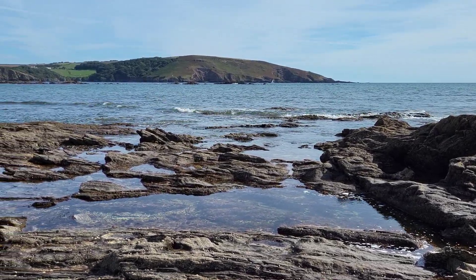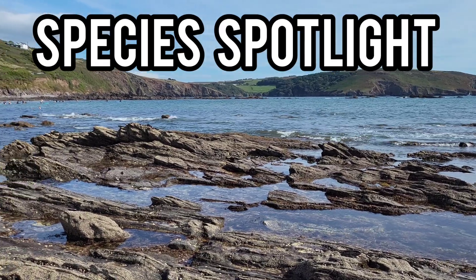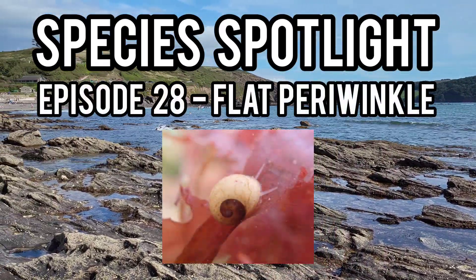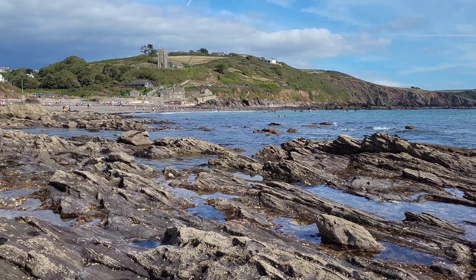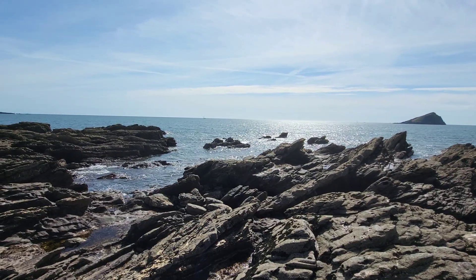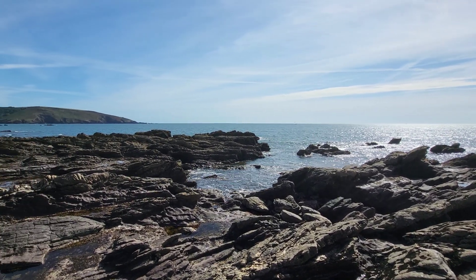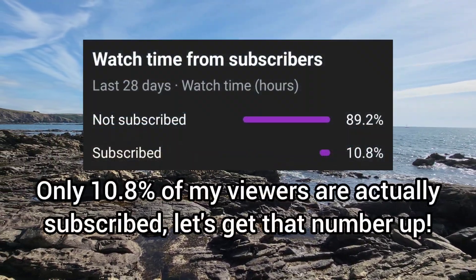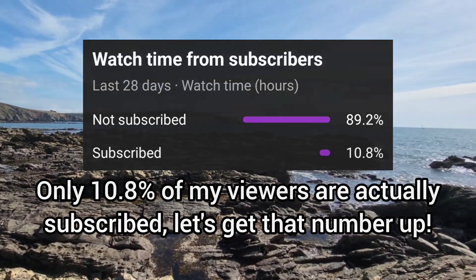Hey guys, welcome back to the channel and to episode 28 of Species Spotlight, where today's spotlight is on the flat periwinkle — another common species of sea snail found all around the UK's coasts. If you enjoy this video please leave a like, and if you're interested in learning more about UK marine life, remember to subscribe for more interesting and educational videos in the future.